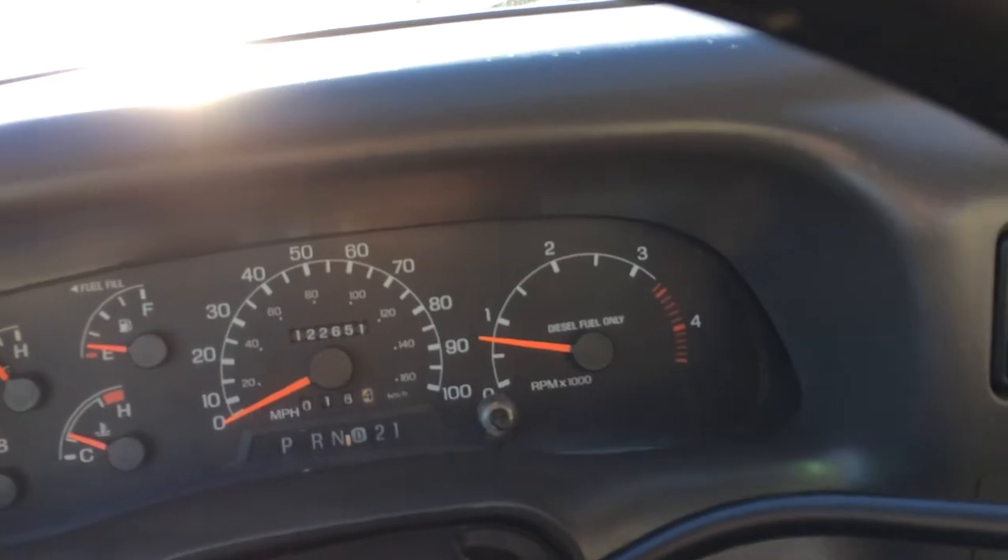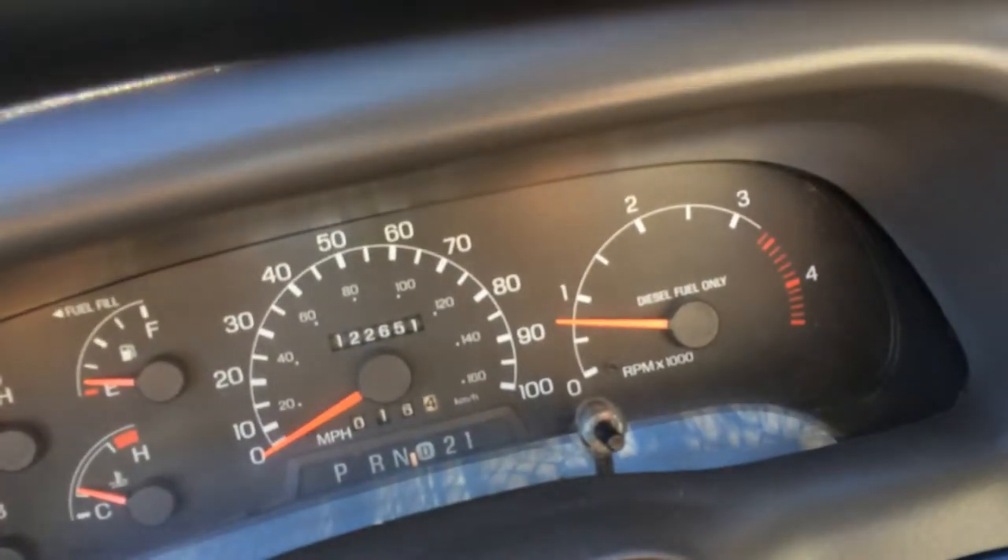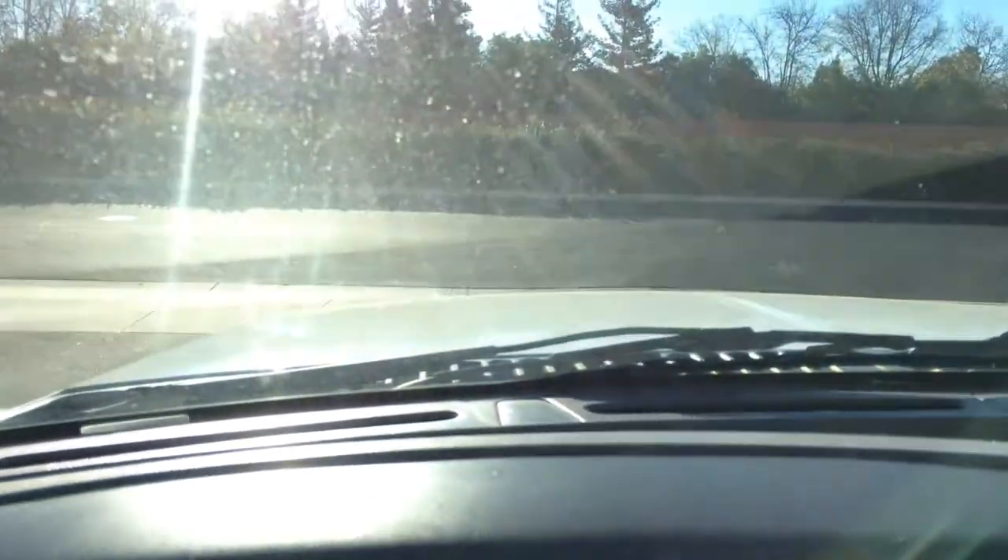It's a little windy out there, so I'll lower my voice just a tad to get up over the wind. We'll take it for a spin up the street. A couple nice things on this truck that I think you'll find really refreshing — front end's been completely gone through, top to bottom.